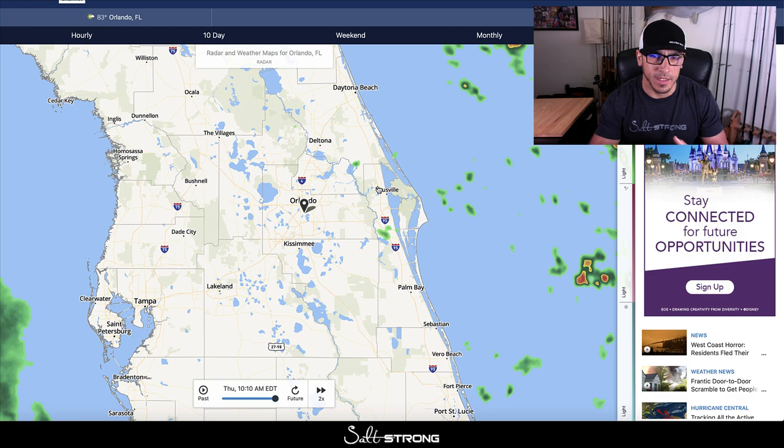Wind hitting an area overnight is going to help aerate that area and push more bait into it. Keep in mind that overnight the wind could be doing one thing, and then during the following day the wind may switch directions, which could alter your game plan if you don't think about it ahead of time.